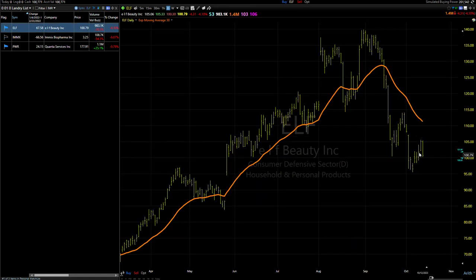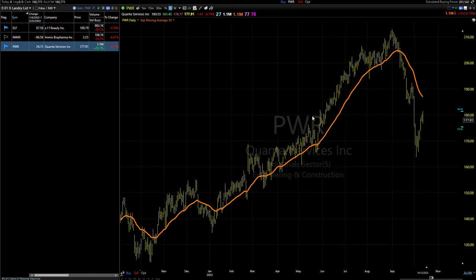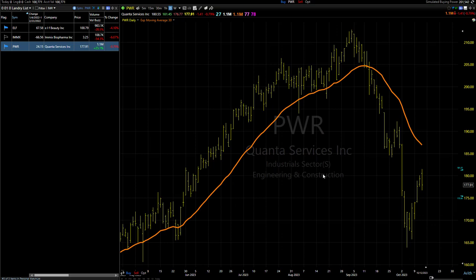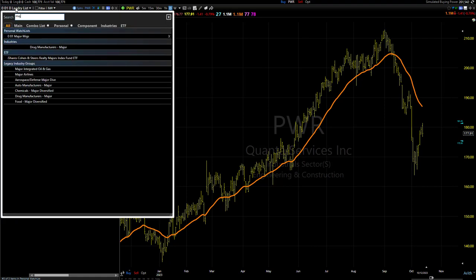Not much to look at again tonight. The Landry list was kind of skinny tonight because the shorts sold off pretty hard, which obviously is a good thing, but they're no longer set. The CLF still looks like it's in a lot of trouble. PWR looks okay, but it has a lot of support all the way down. If you really felt like you had to do something, that's probably about the best-looking short out there, and the parameters are the same as yesterday if you want to take that trade. But I'm going to pass on that.